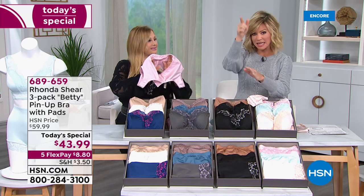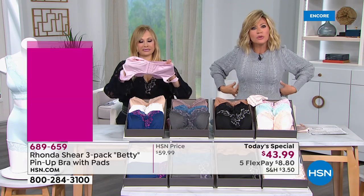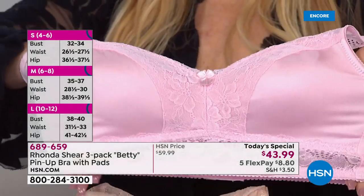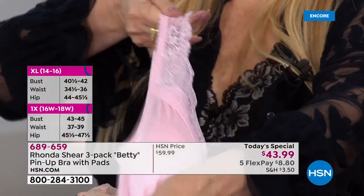Whenever I wear the pin-up with the five hooks, I just stand taller. It smooths everything out. It's the most comfortable bra, giving you the proper support. It gives you the look of wearing an underwire and you're not — you're cheating.